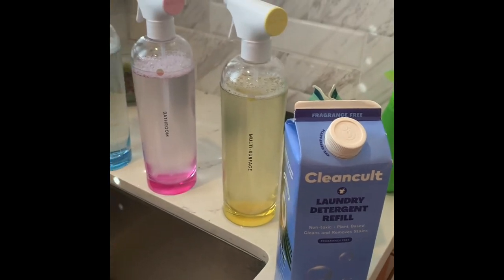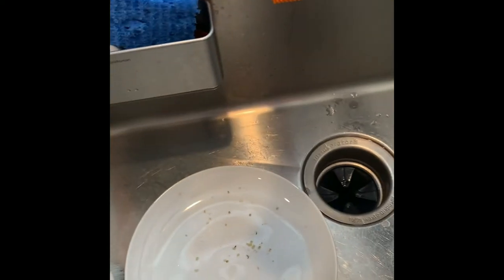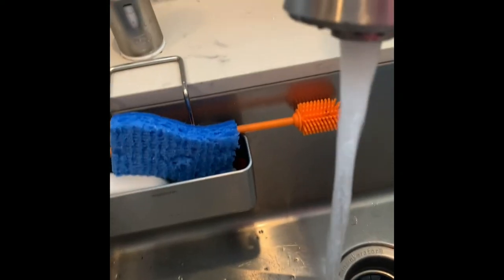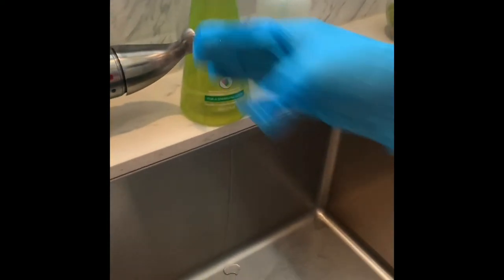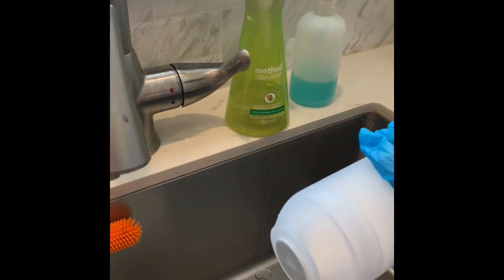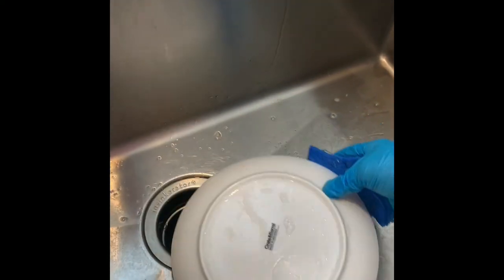I've been very pleased with Blueland and it does clean well. There's no really good way to gauge how much powder to place, so I just sprinkle a tiny bit. Keep in mind, it's not the suds that clean — it's actually the enzyme of the soap.